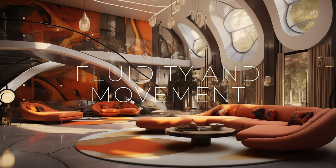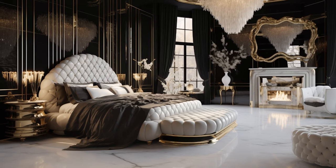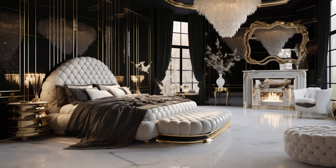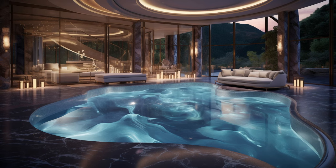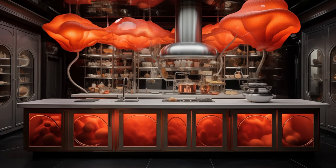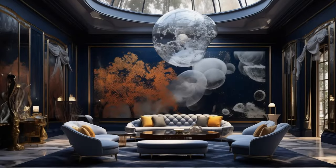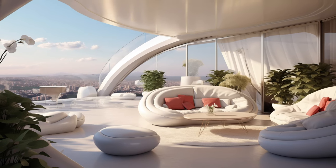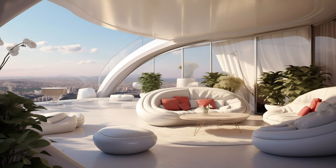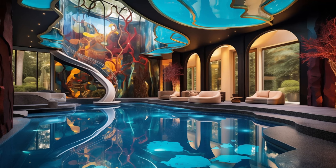In modern fusion art interior design, fluidity and movement serve as foundational principles, shaping the aesthetic and experience of the space. Designs are meticulously crafted to encourage a sense of uninterrupted flow, where transitions between different areas occur effortlessly. Dynamic forms and spatial configurations are strategically employed to guide the eye and create a harmonious sense of continuity and rhythm throughout the environment. Whether it's through the curvature of furniture, the arrangement of architectural elements, or the use of organic materials, every aspect contributes to a sense of fluidity, inviting occupants to move through the space with grace and ease. This emphasis on movement enhances visual appeal while fostering a sense of vitality and energy.